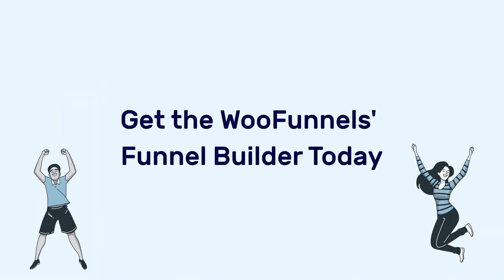So what are you waiting for? Get the phenomenally powerful WordPress Funnel Builder by WooFunnels today!